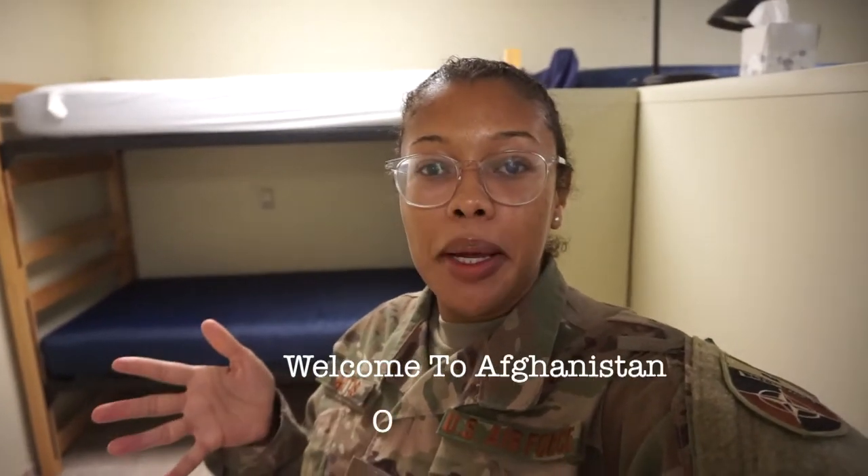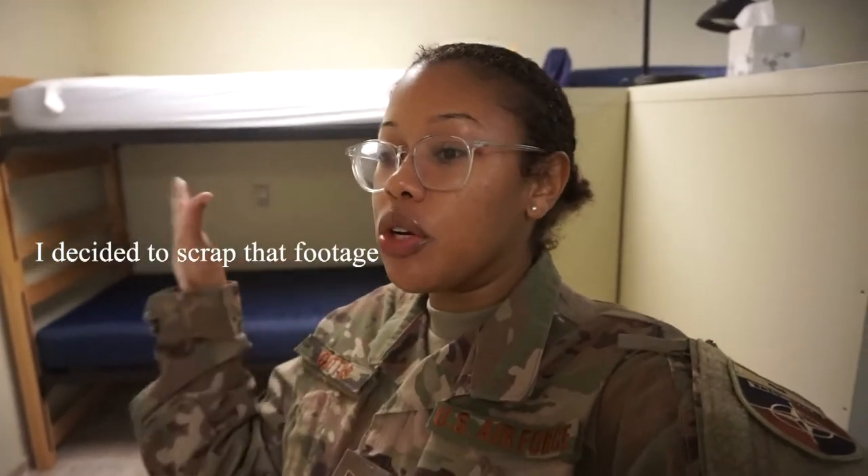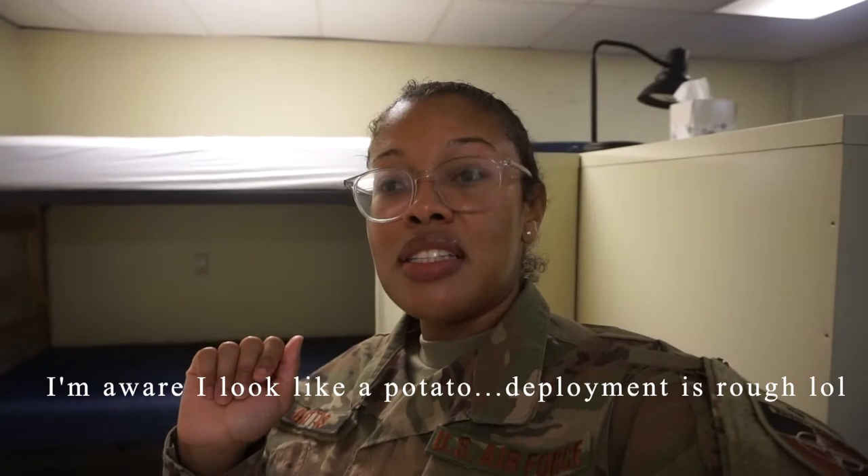Hey everybody, welcome back to my channel. It's been a couple of days since I filmed the first half of the footage included in this vlog. My other roommates have moved out, so now there are just two of us — me and one other roommate who just came in on this rotation. We'll probably be the only ones here until January or April, depending on new rotations. I'll show you how we have our stuff set up in case any of you are curious about what deployment living is like.